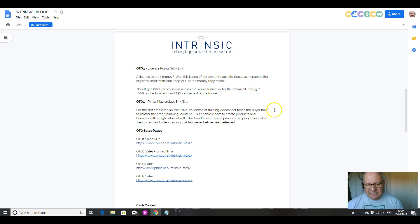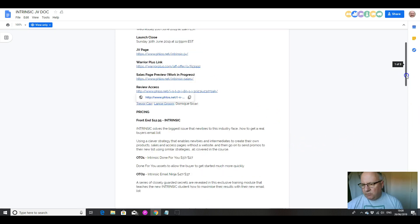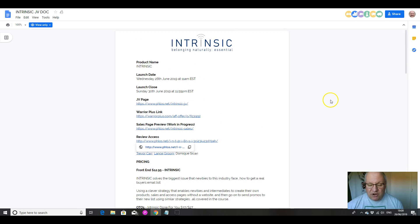The licence rights is entirely up to you, but apart from that I would recommend taking everything else in that funnel if you can afford it. It's all excellent and Trevor is actually one of my favourite online marketers.